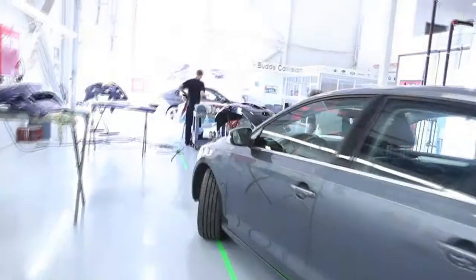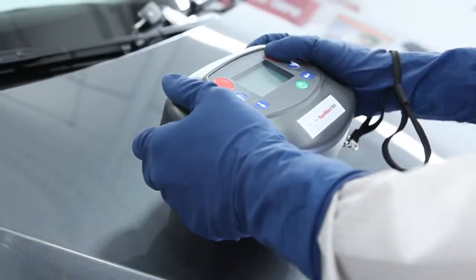Finally, we will show you all the renovations and improvements that have been made over at Budds Collision. The combination of our highly trained staff and the latest technology will provide you with a world-class experience.